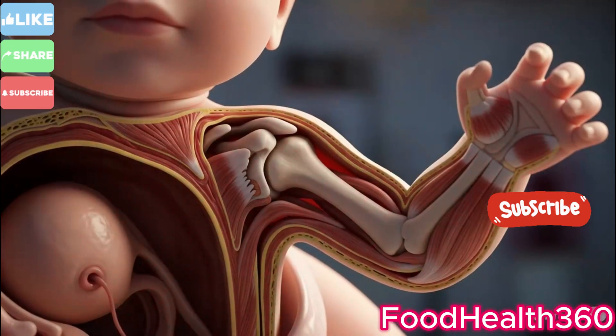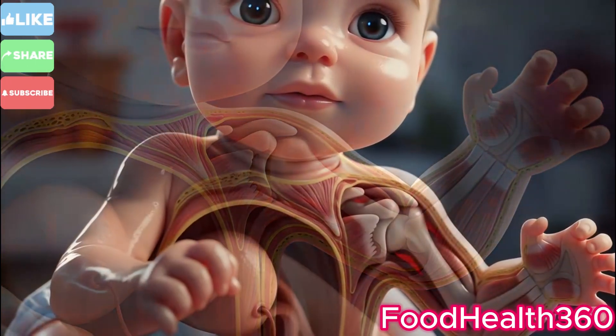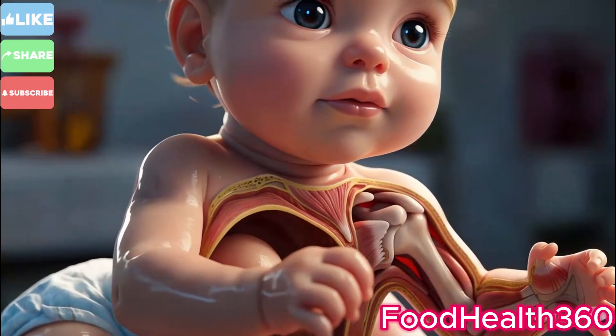The umbilical cord, the baby's lifeline for nine months, is carefully clamped and cut.